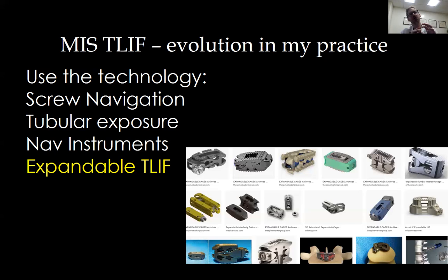Once the collapsed cage is in, you insert a device that jacks it open like a tire jack. This gives really nice correction of disc height, foraminal height, and segmental lordosis — all the things mentioned a moment ago. Incorporating new technologies like this can help you accomplish the goals of open surgery through more minimally invasive approaches.